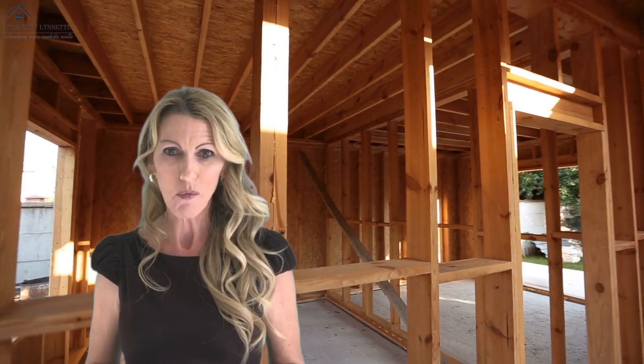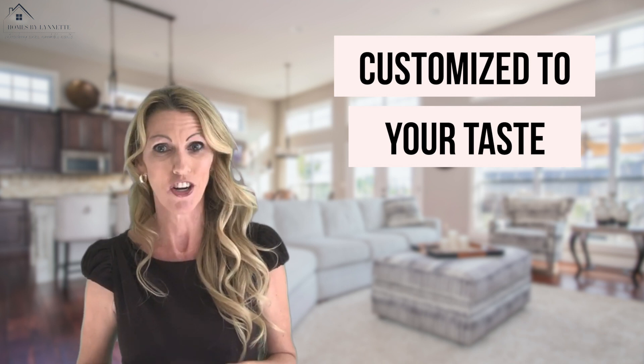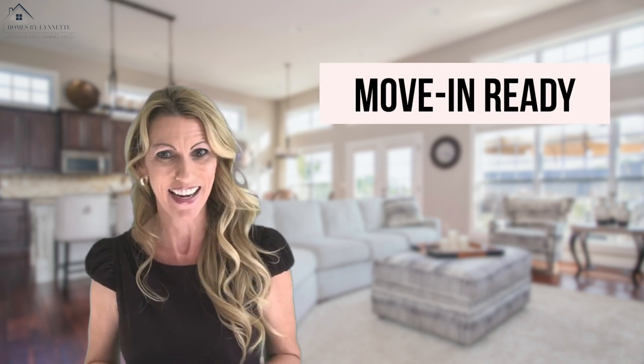You know that everything will be built up to the newest, safest building codes. The finishes and upgrades can typically be customized to your taste if purchased early enough in the building phase. Another pro of new home construction is that new construction homes are move-in ready, so you won't be spending time doing any upgrading before moving in.